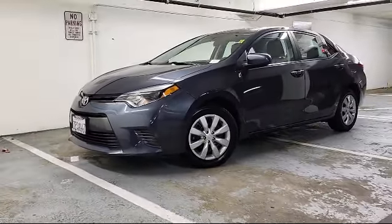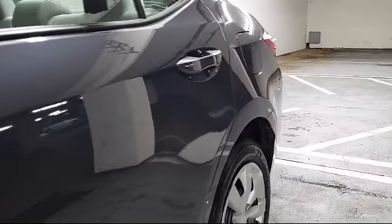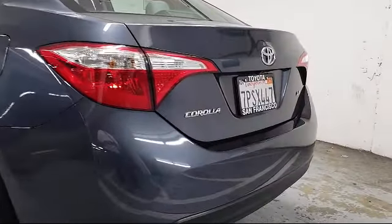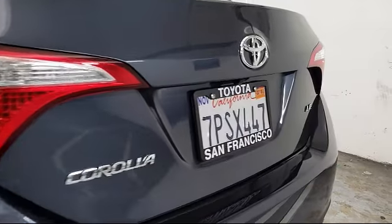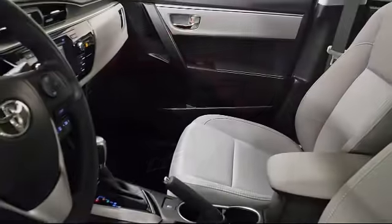It comes equipped with keyless entry, steering wheel controls, 16-inch steel-styled wheels, air conditioning, traction control, CD player, side airbags, power windows, anti-lock braking, telescoping steering wheel, and has less than 10,000 miles.